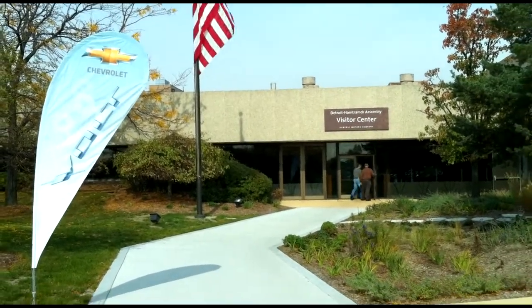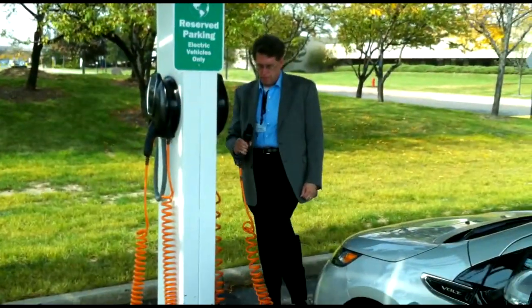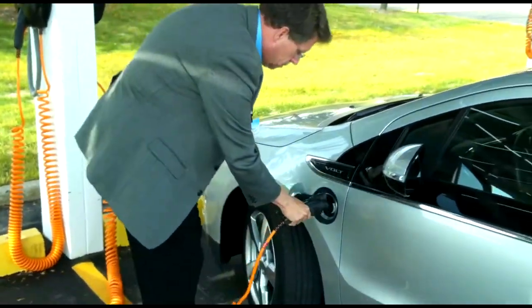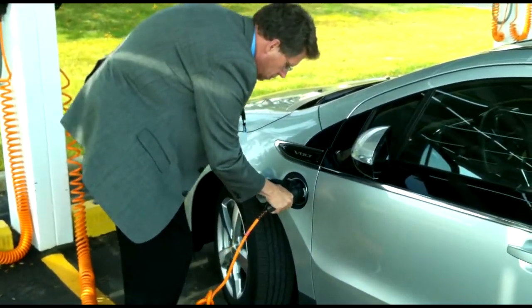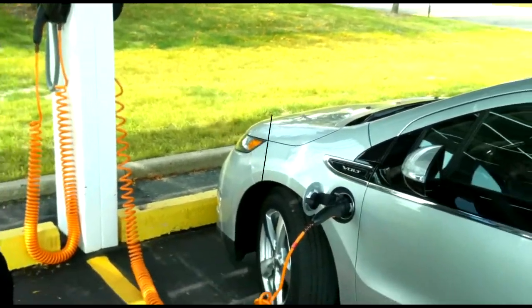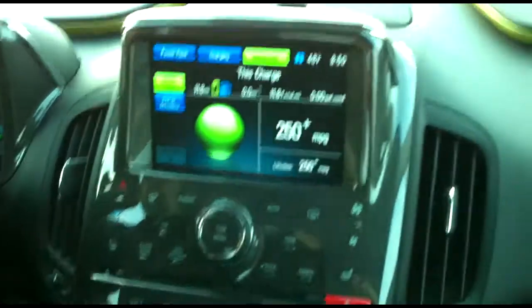During our brief factory stop, we did have a chance to plug it in. It's really no tougher than plugging in an appliance. We also found out you can't take it out of gear until the plug is unhooked — that way you don't pull the cord out in your garage. We had two hours of charge over lunch, which gave us nearly 30 miles of EV range.